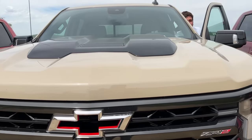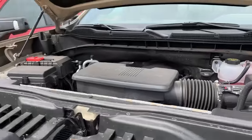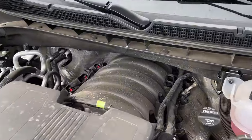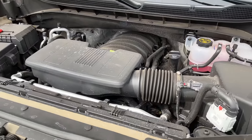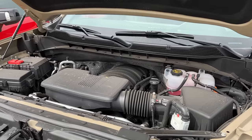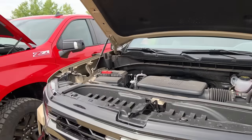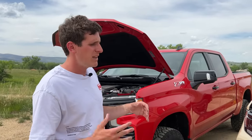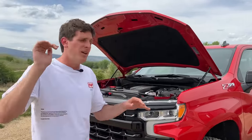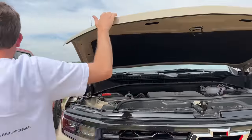If you look at the other two, both the ZR2 and the AT4X have one engine configuration: the tried-and-true 6.2-liter V8 — 420 horsepower and 460 pound-feet of torque for both vehicles. It's a great, capable engine all around, but in terms of fuel economy you have to give it to the 3.0-liter diesel for that ultimate towing and hauling range on one tank. Diesel is typically more expensive right now than gasoline, but I do like the option the Trail Boss gives you.